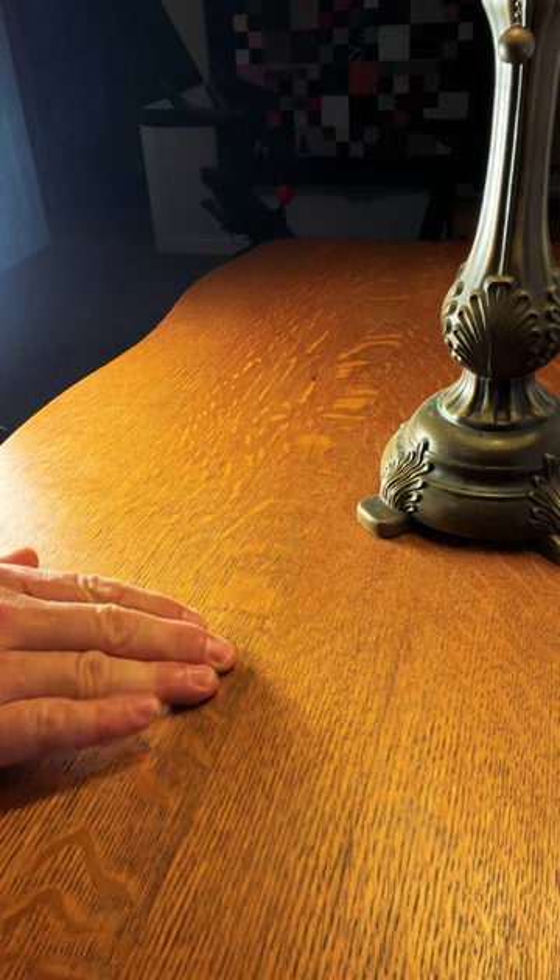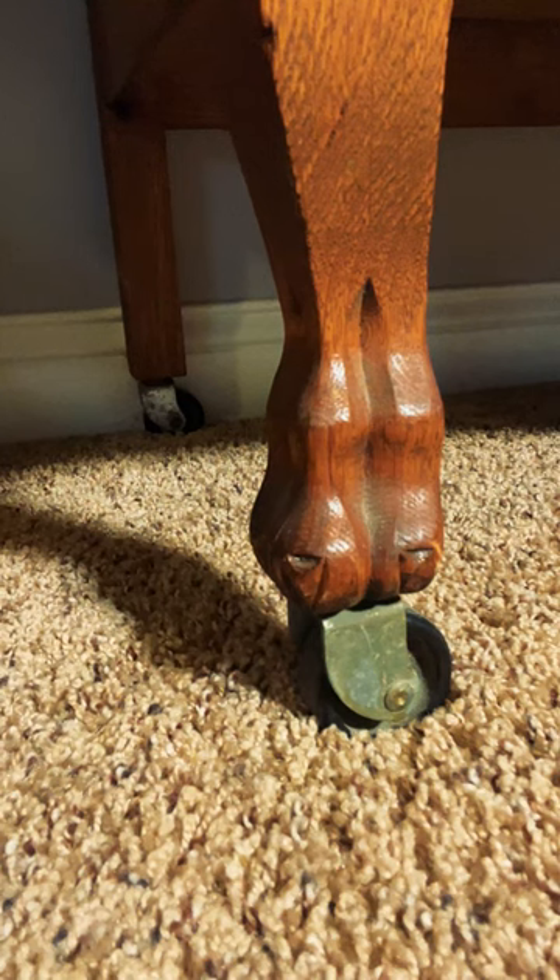The joinery on top of this chest of drawers is really quite amazing after all of these years. And I can't even begin to imagine how long it took this craftsman to do these clawed feet.